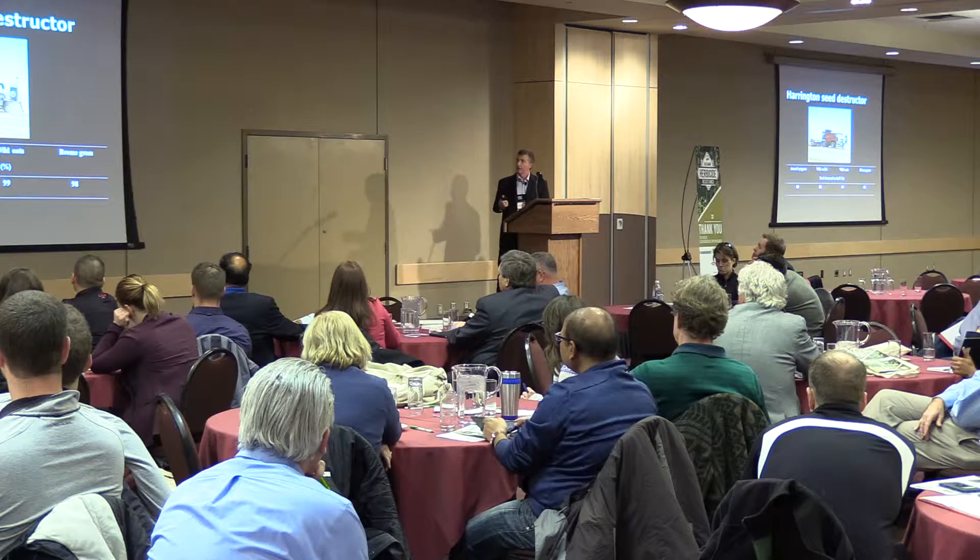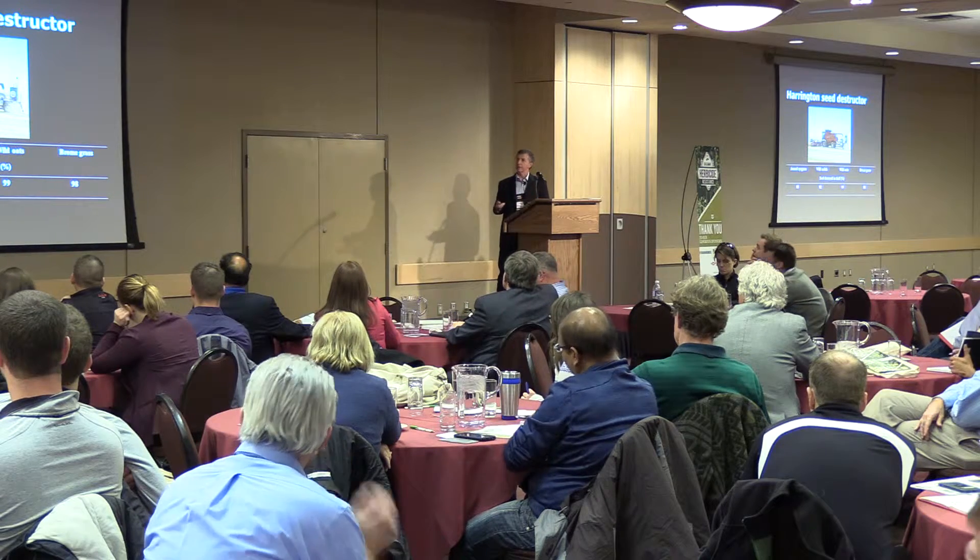The main systems that have been adopted primarily include narrow windrow burning, followed by the use of chaff carts. A rapidly emerging one is chaff tramlining. And then the development of the Harrington seed destructor introduced a system that relies on mechanical seed destruction — a physical impact system where the mill processes the chaff material to impact on the weed seeds and render them non-viable.